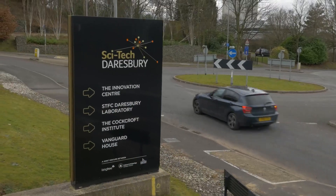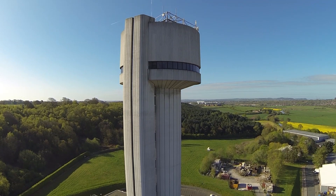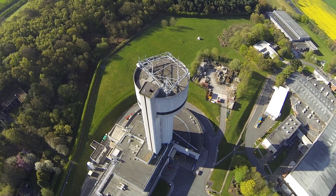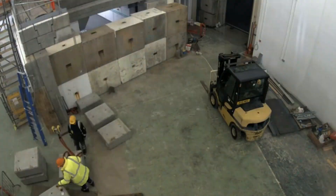Our journey begins in the north-west of England, at the Daresbury Laboratory of the UK's Science and Technology Facilities Council, where we've set up our manufacturing site for the assembly and integration of our modular light system. A hall has been built to house the accelerators, which form the beating heart of the light system.